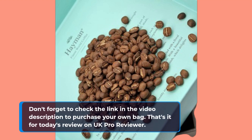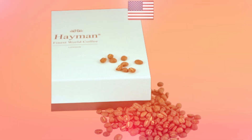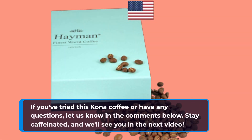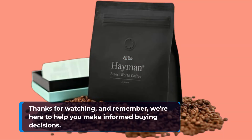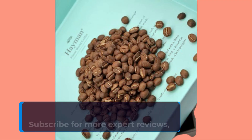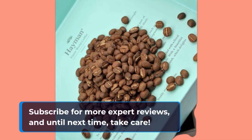That's it for today's review on UK Pro Reviewer. If you've tried this Kona Coffee or have any questions, let us know in the comments below. Stay caffeinated, and we'll see you in the next video. Thanks for watching, and remember, we're here to help you make informed buying decisions. Subscribe for more expert reviews, and until next time, take care.